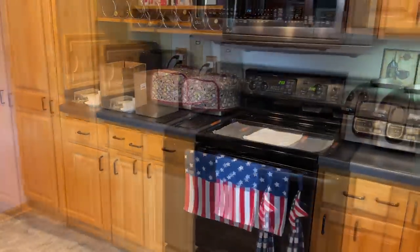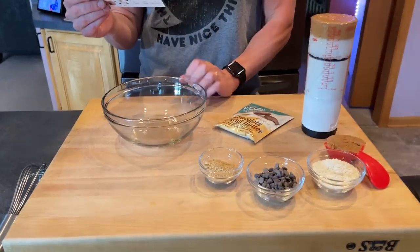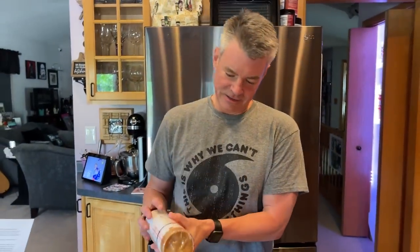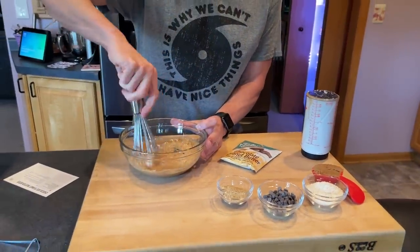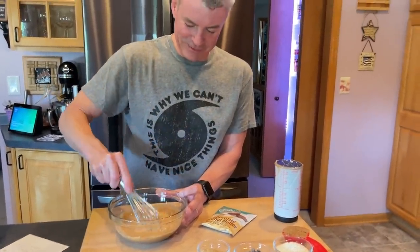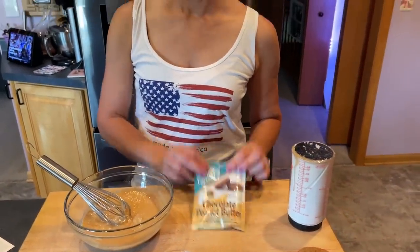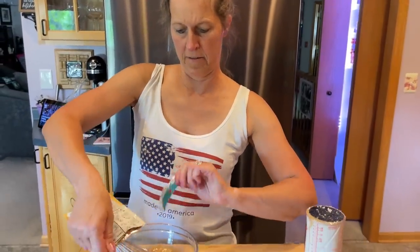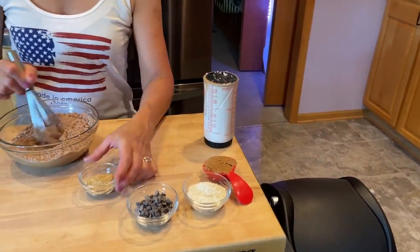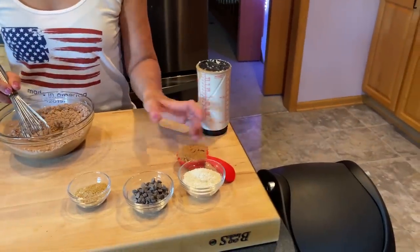We'll alternate so you can see both of us, taking turns as camera person. Step one: line a baking sheet with parchment paper. Step two: in a large bowl, mix the peanut butter and coconut oil — one half cup of each. I probably should have softened the coconut oil a little bit more, it's a little chunky. Next step: we're going to add the Keto Chow and one quarter cup of brown erythritol — we're using Swerve.